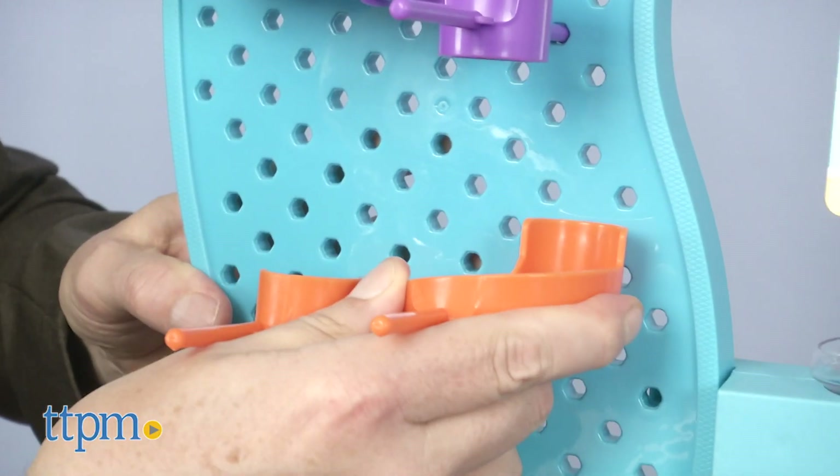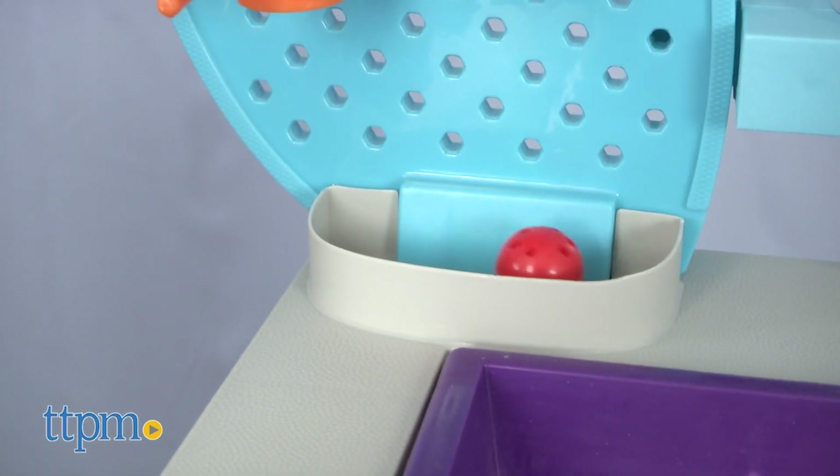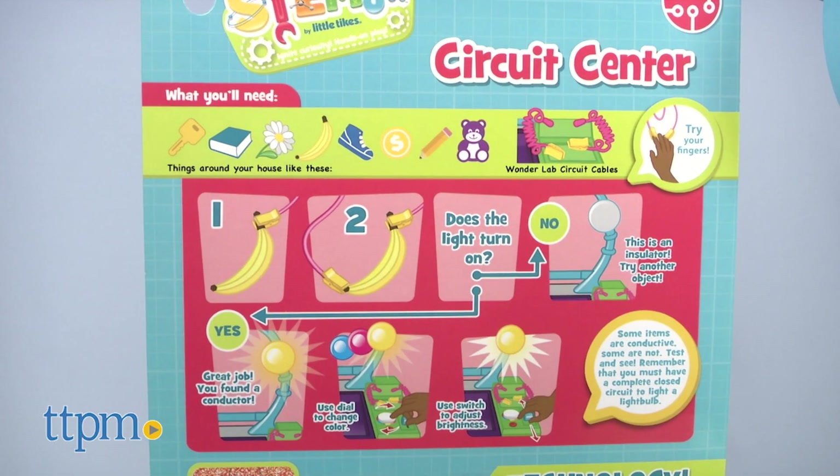From sequencing, to cause and effect, to logic, each of these experiments is pedagogically sound and at a perfect level for kids to experience the wonder and see what they can do for themselves.